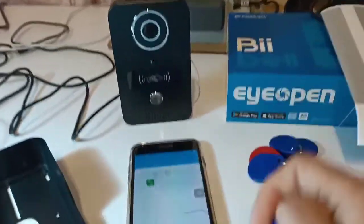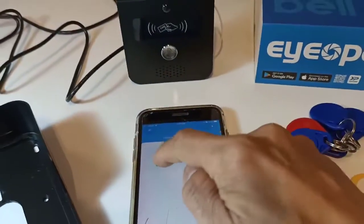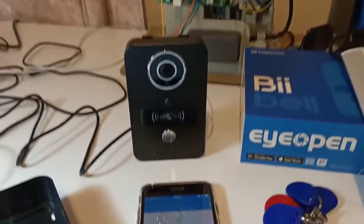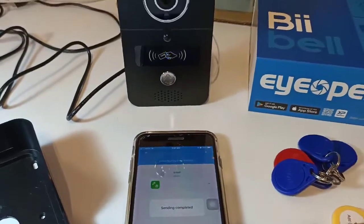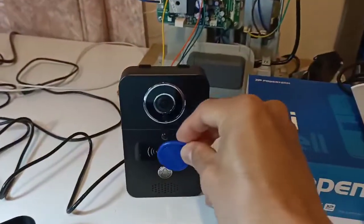Let's see how it works. It can operate from your app, and also from the fob it provided.